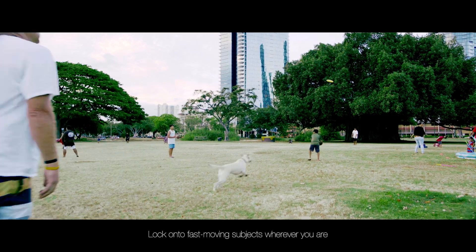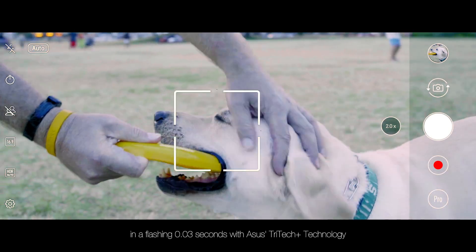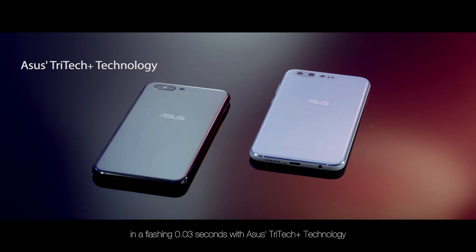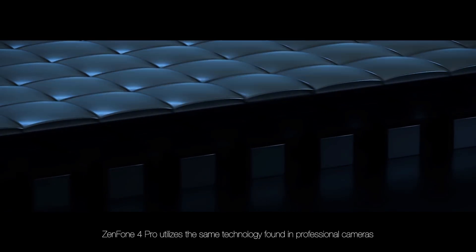Lock on to fast-moving subjects wherever you are, no matter the conditions, in a flashing 0.03 seconds with ASUS Tritec Plus technology. The Zenfone 4 Pro utilizes the same technology found in professional cameras.